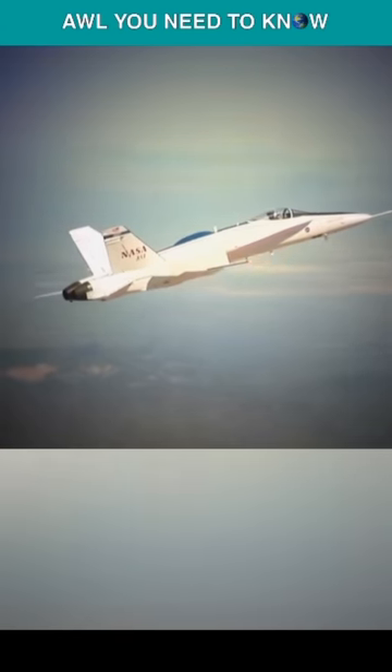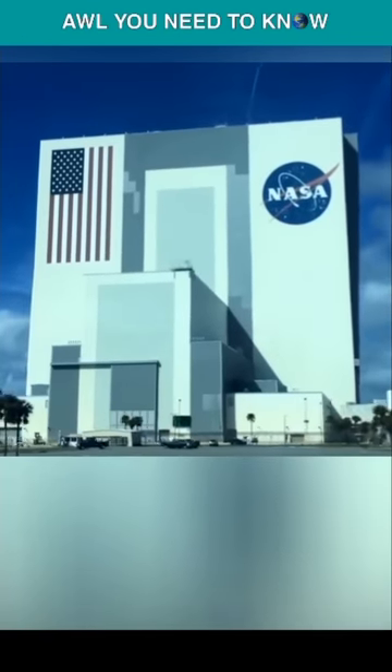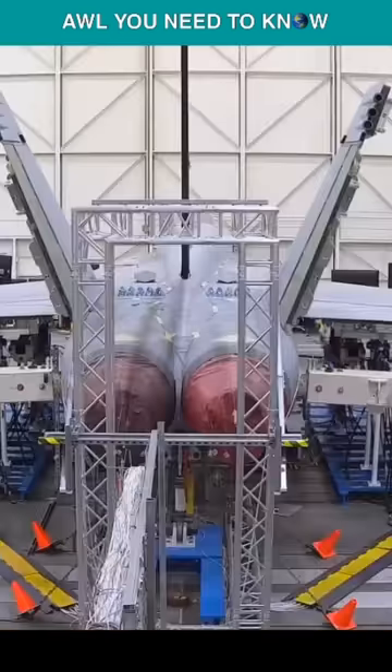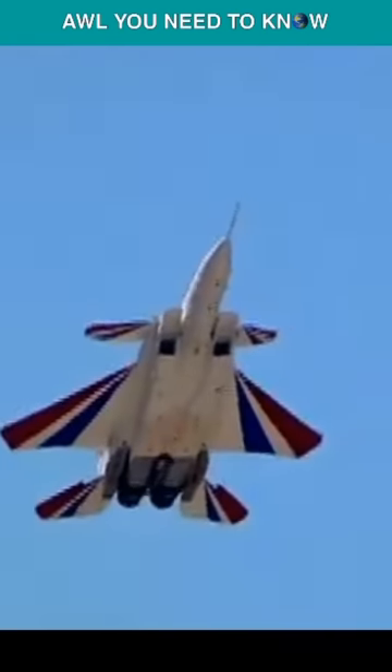So, why does NASA need these chase planes? The National Aeronautics and Space Administration doesn't just do space research, but also conducts research in a wide range of different areas, including aeronautical research and designing new fighter jets, interceptors and so on.